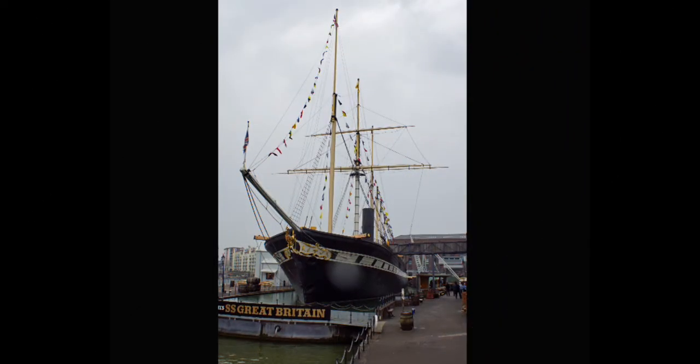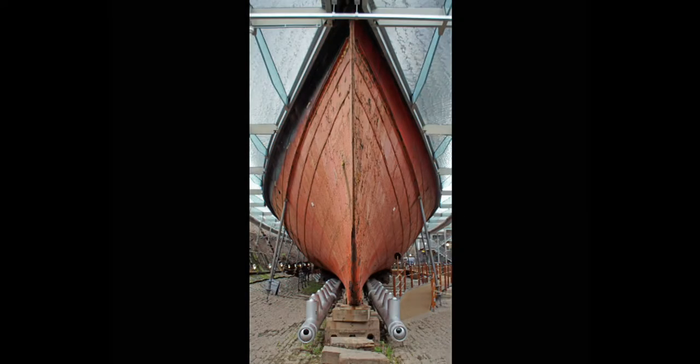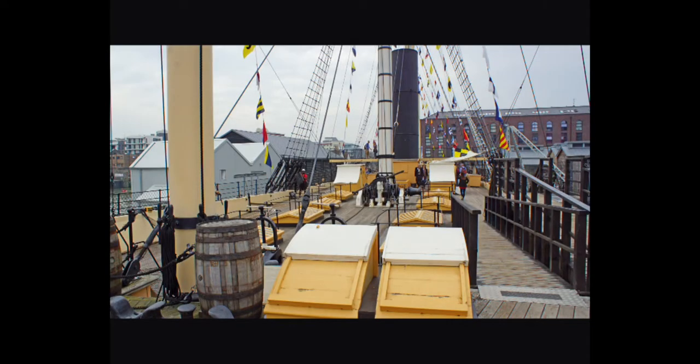If you go to Bristol today, you can visit Brunel's second ship, the SS Great Britain. The Great Britain is housed in the Bristol Dry Dock where it was first built. It is surely the most important, innovative ship ever built.